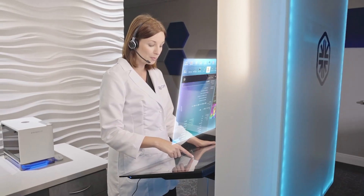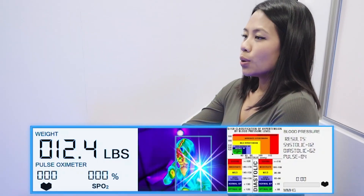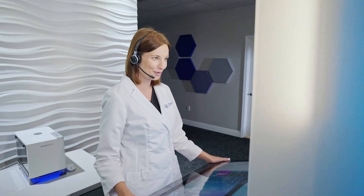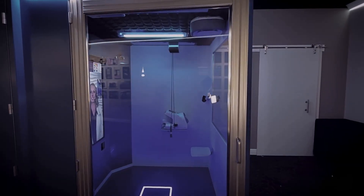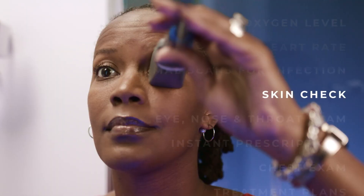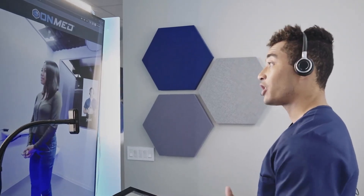Equipped with high-resolution thermal imaging, the Care Station gives clinicians detailed views of the skin, eyes, ears, and throat, supporting early detection of illnesses. Electronic prescriptions can be issued instantly, streamlining the path from diagnosis to treatment. Built with privacy in mind and adaptable to a wide range of locations — from office buildings and college campuses to community centers and housing complexes — the OnMed Care Station removes traditional barriers to care, delivering fast, secure, and clinically sound medical services anywhere they're needed.